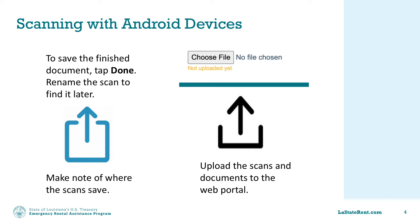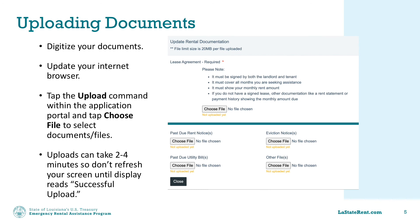When you are ready to upload your documents, there are a few helpful tips for successful uploading. Make sure that you are using an updated internet browser when trying to upload documents in the applicant portal. In many browsers, like Google Chrome, the top right corner will indicate when an update is due. When you are ready to upload, tap the upload command within the applicant portal under the sections where you want to upload. It can take between two and four minutes for the system to accept the upload and display a successful upload message.